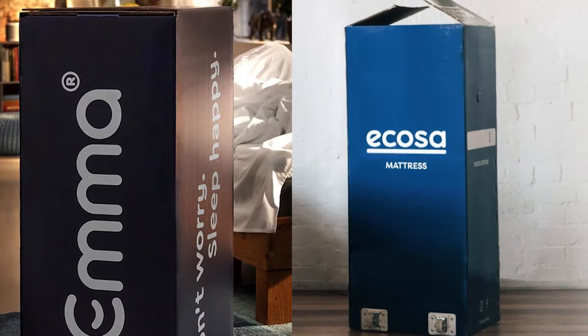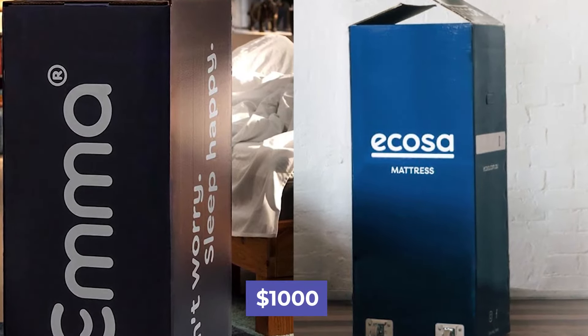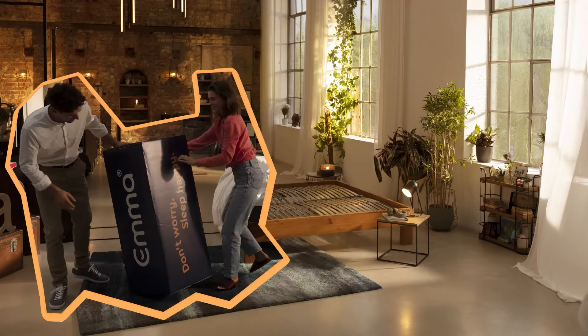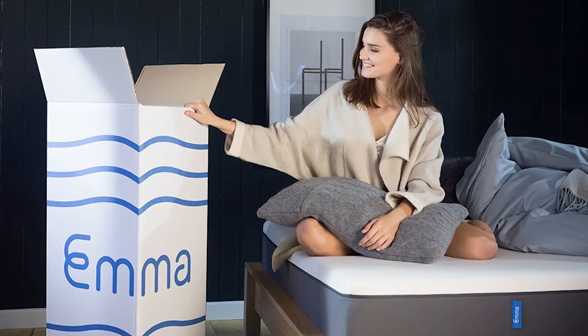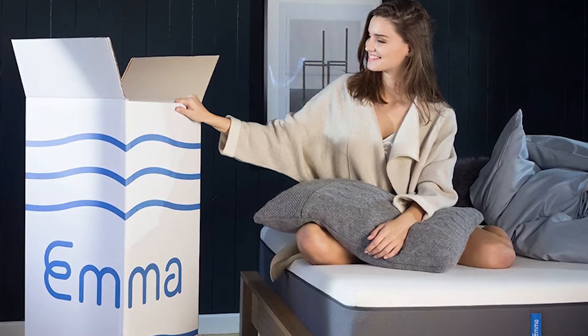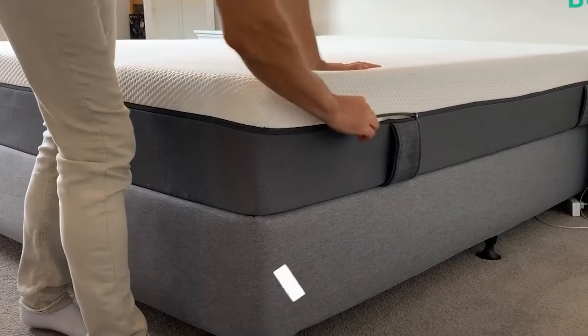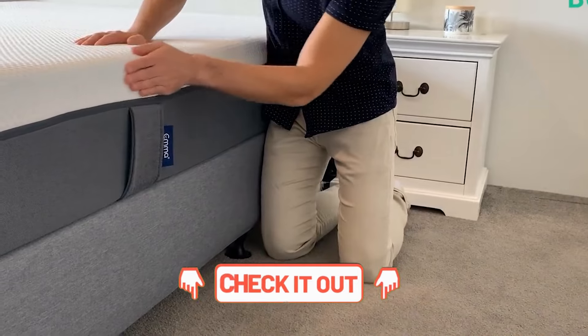The price is relatively similar for both mattresses, with the cost sitting around $1,000 for a queen-size. However, the significant difference comes with discounts and sales. Emma occasionally has a new customer sale where you can get an impressive 40% off. Check the description for any coupons or discounts we can offer, and remember, prices can change.